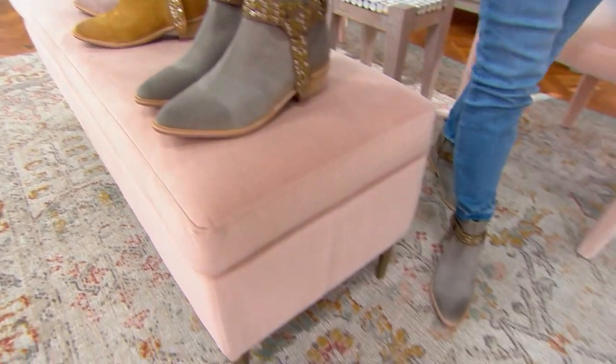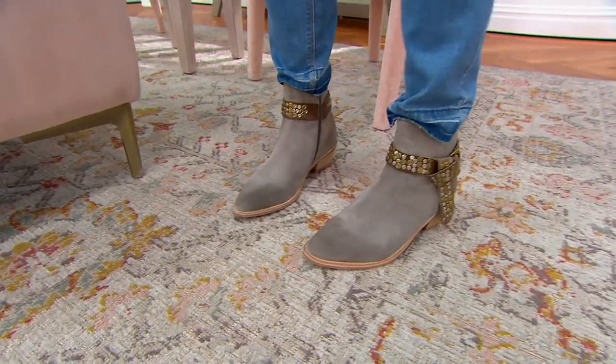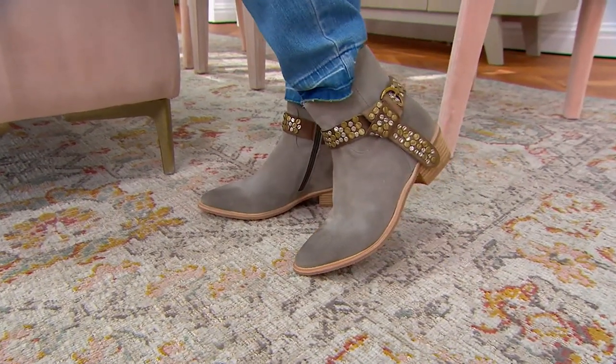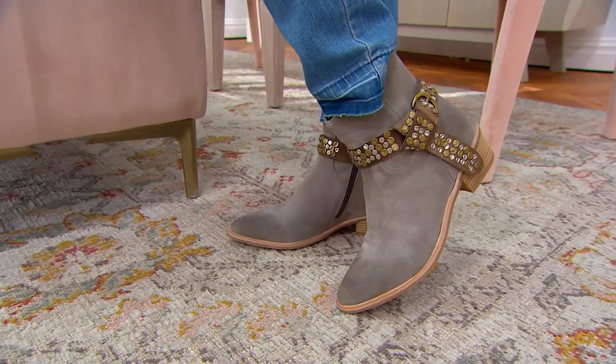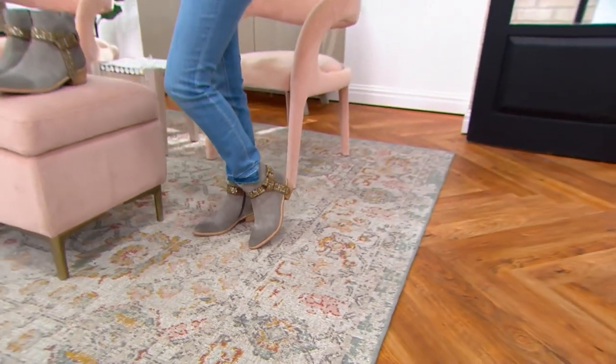Let's take a look at the size chart — we have five through ten and a half. We've converted it for you on QVC.com. I'll welcome in Holly Robinson, who brings us the brand. Oh my gosh, first of all they're so beautiful, Holly, but then you step into them and it's like — oh, they're really comfortable too!